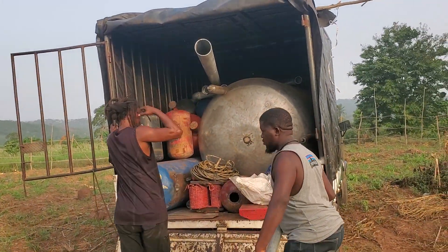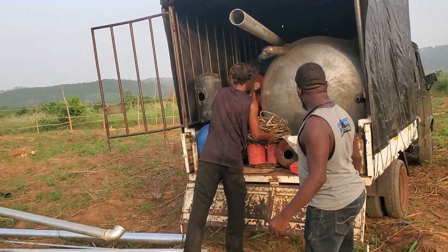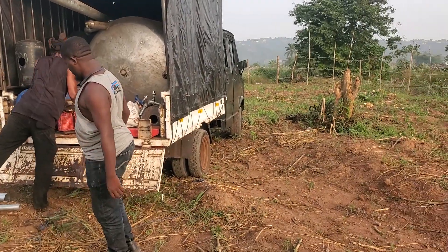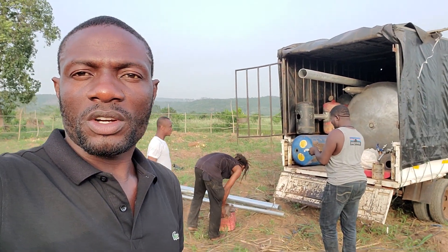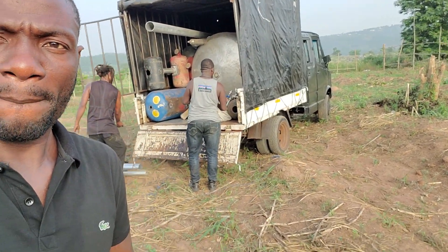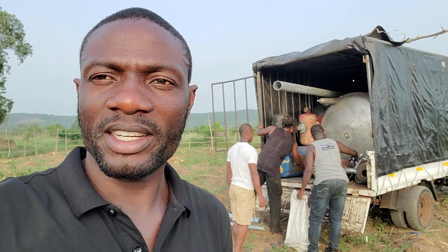Hello folks, here we come to install the fireplaces plan in Ghana. We are discharging all those materials that we brought to be installed in the site. Here is a sign that the fireplaces plan is to be installed. We are trying to make it part in Ghana.